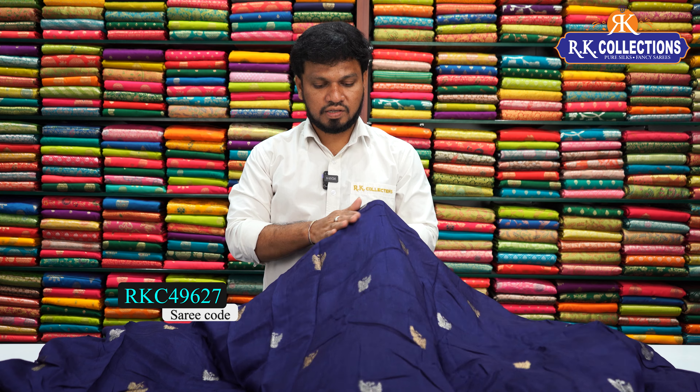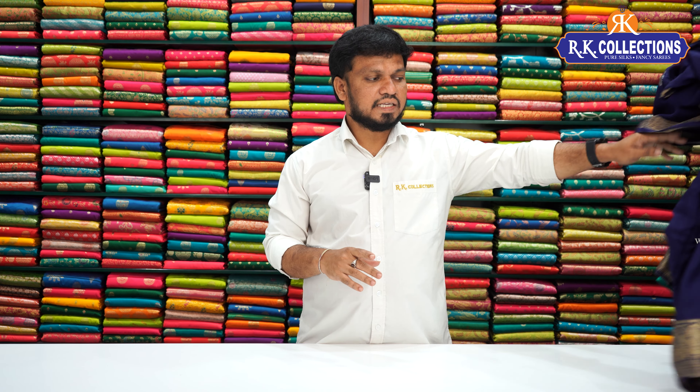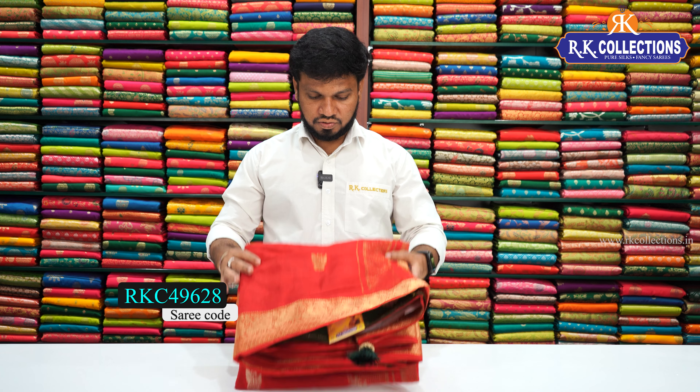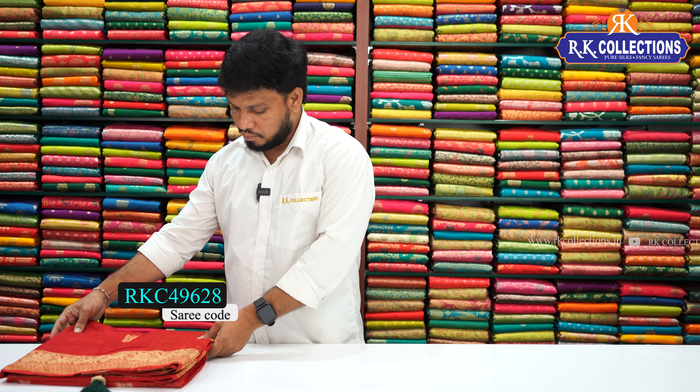The sari is soft, silky, and a complete falling material, and also has a color chart. The combination of the sari — the next color is a red color combination sari, one of the beautiful traditional red saris with a green shade contrast blouse with a dark shade in the temple.